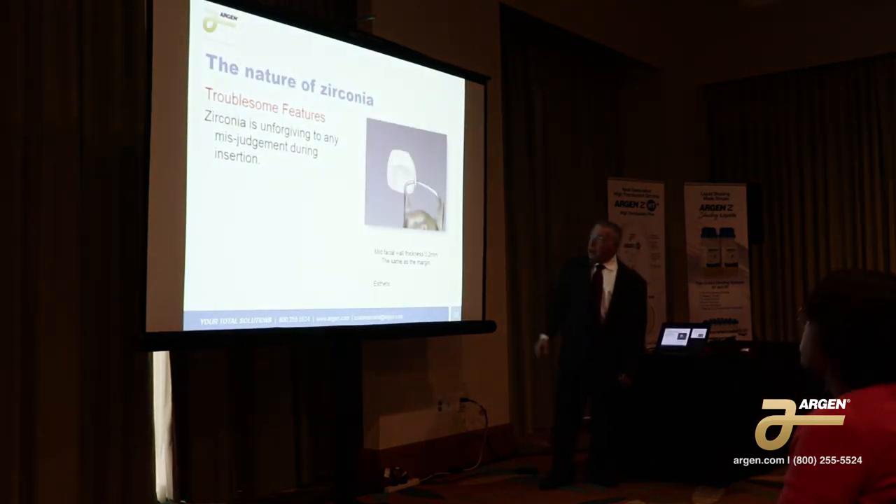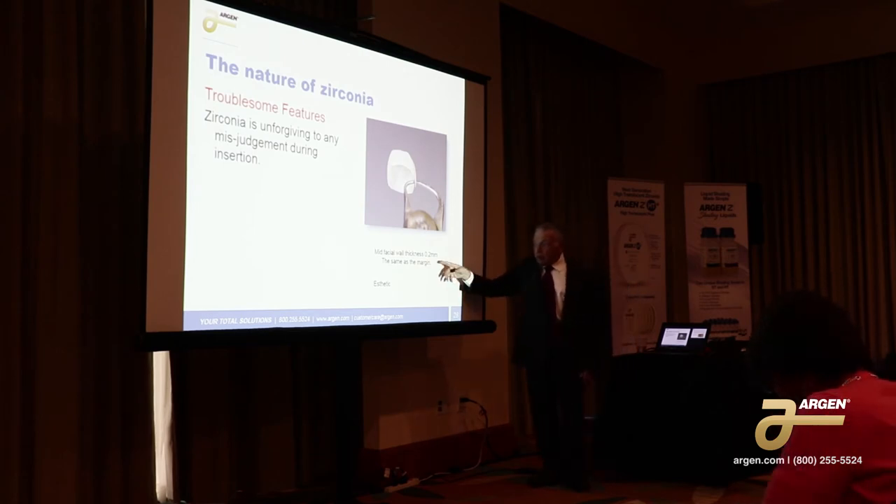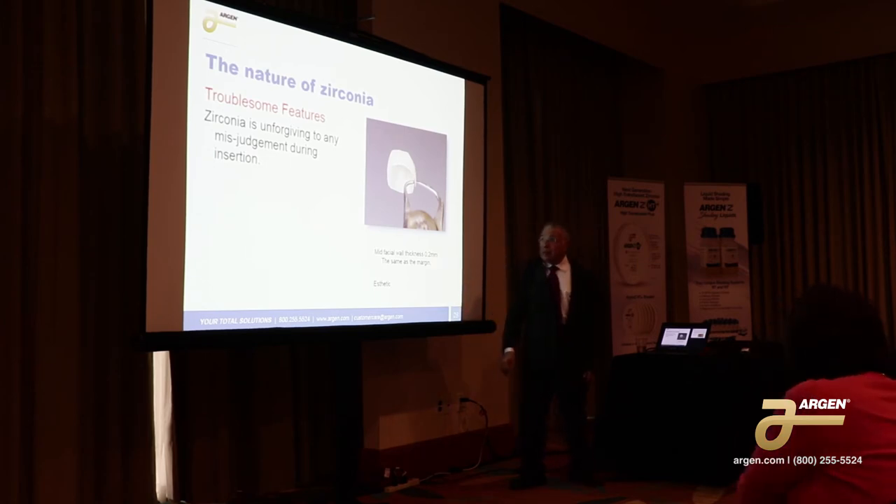Here's a case where we have two problems. The dentist made a mistake when he did the insertion — he put it at an angle expecting it to flex. And of course it doesn't. And the design was poor because the mid-facial wall thickness was the same thickness as the margin at two cents. And that's not cool.